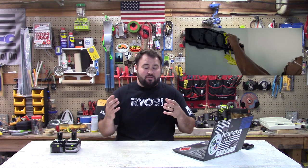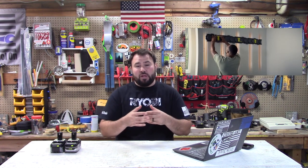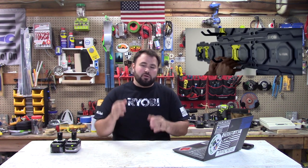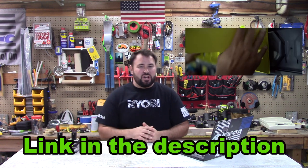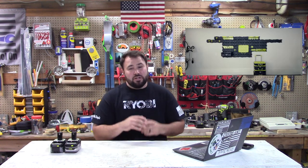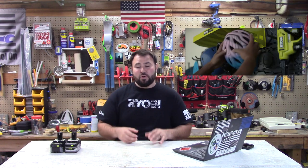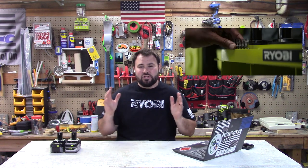Ryobi today put out a pretty lengthy video explaining all the different things that you can do with it and how you attach it. You really need to check this video out. I'm going to post a link down in the description. Right here, as I've been talking, you've seen the Link and a little bit of a preview. It's going to be coming out soon, so really keep your eyes peeled. You do not want to miss this one — this one is a game changer.